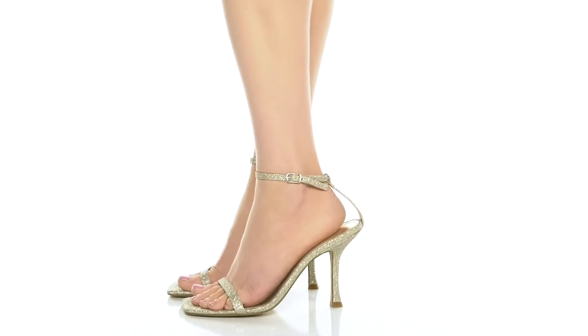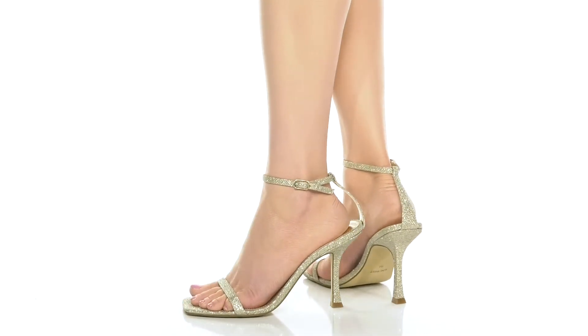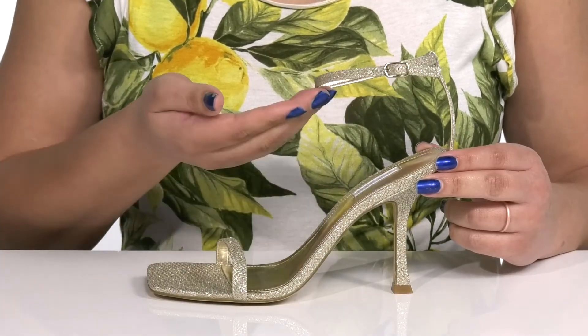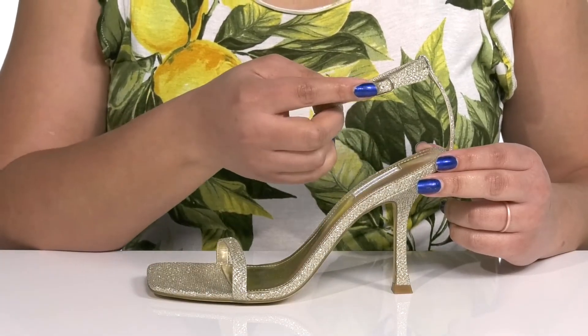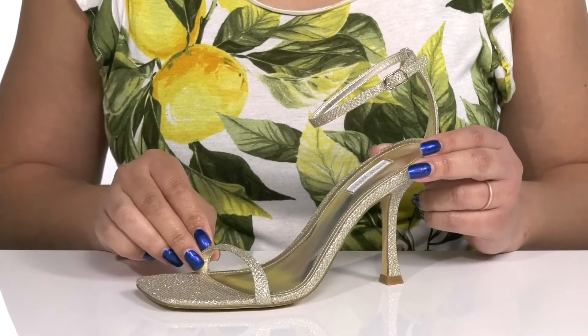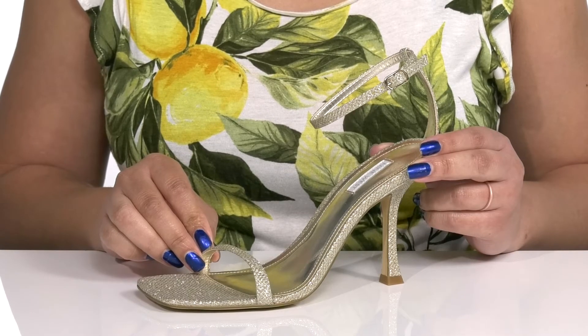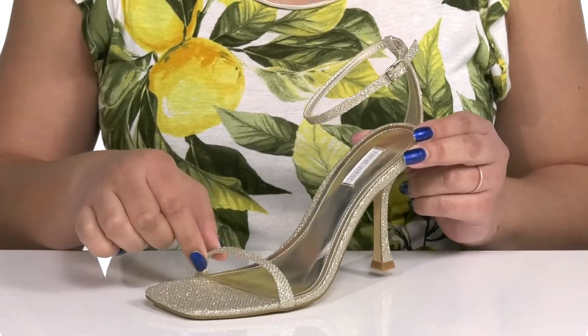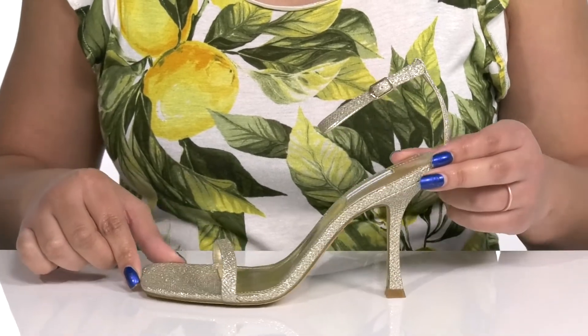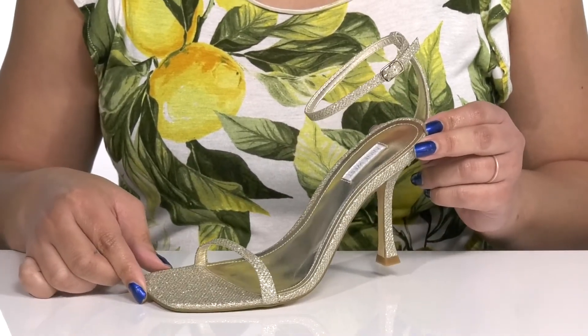Pull off this elegant style by Nine West this season. They feature a man-made upper with an open square toe silhouette and a halo ankle strap that has an adjustable buckle closure to give you a secure and custom fit, and another strap that goes over the toe to lock them into place. These have a textured design from heel to toe with a gold glittery finish, giving you a glitzy and glamorous look that sparkles bright with every step you take.